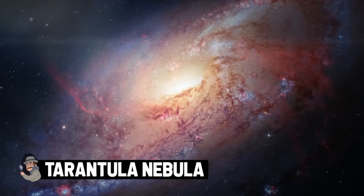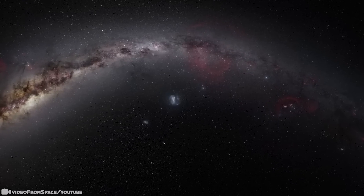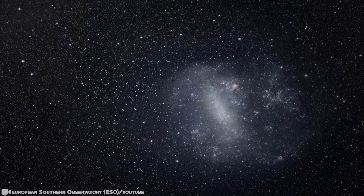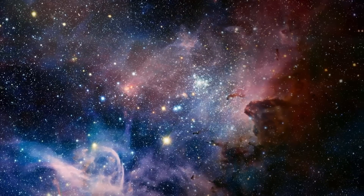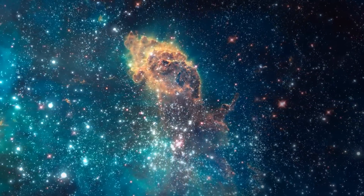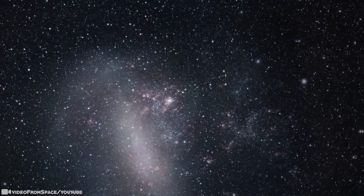Tarantula Nebula. About 160,000 light years removed from our planet sits the Tarantula Nebula. Despite being so unimaginably far away, this massive cloud of gas has been studied extensively by NASA's top researchers. Recent images revealed to the public in June 2022 document the stunning birth of stars, some of which are 150 times the size of our sun. NASA commissioned composite sketches alongside the actual photographs to help lay people understand the magnitude of the Tarantula Nebula and its role in creating the largest stars ever discovered by the human race.